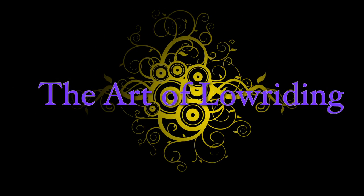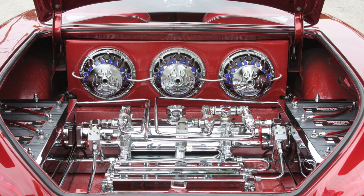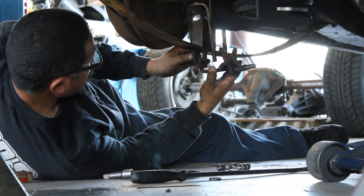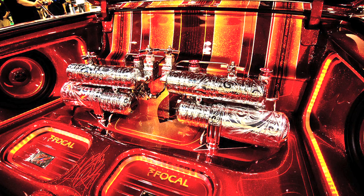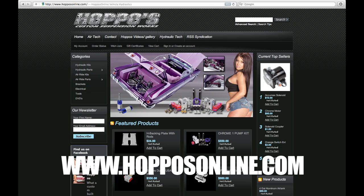This episode is brought to you by Hoppo's Custom Suspension Works, which has everything you need for your air or hydraulic suspension needs, including a multi-bay garage with highly skilled installers and a full machine shop to make your custom suspension dreams a reality. Visit Hoppo's at 11195 South Central Avenue or at hopposonline.com.